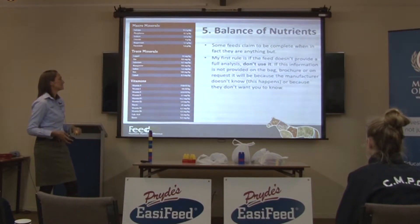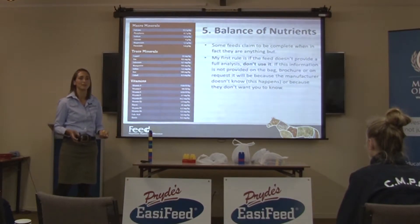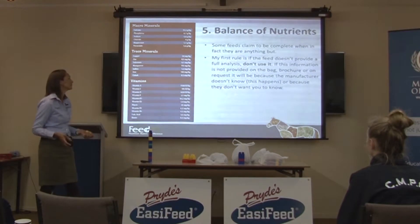My first rule with this is: if the feed doesn't provide a full analysis, don't use it — because if you don't have a full analysis, you've got no idea what you're actually feeding your horse.